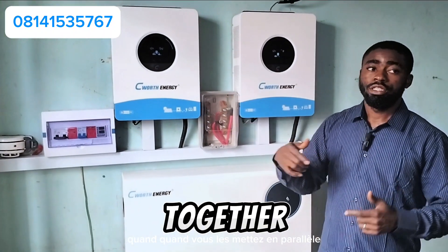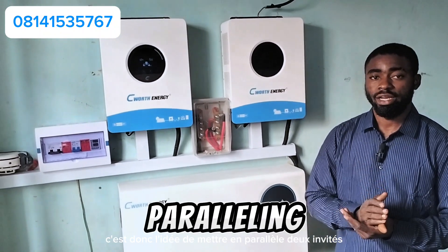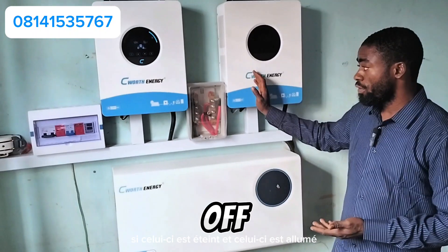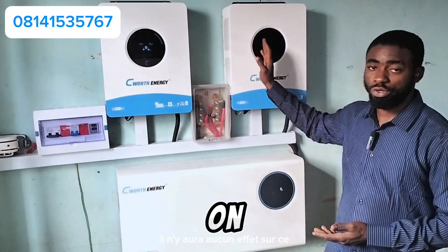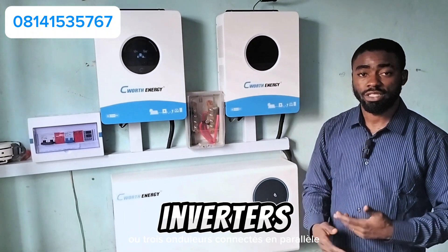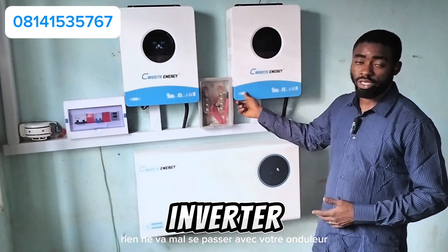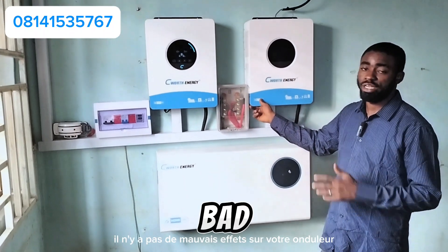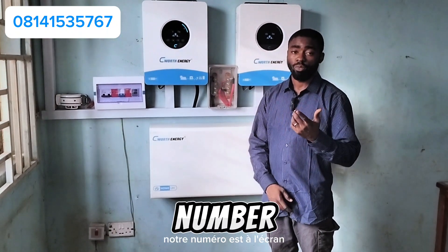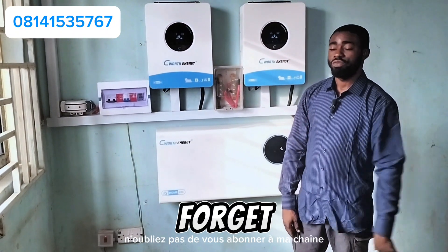When you parallel inverters together they share their power. Whether one is off or one is on, there is no effect on either unit. So if you are scared about running just one inverter out of two or three connected in parallel, nothing will go wrong — your inverter will still work fine. If you want something like this, don't forget to contact us — our number is on the screen. If you found this video useful, don't forget to subscribe to my channel.